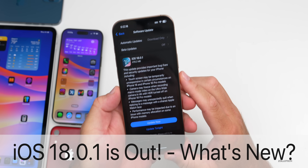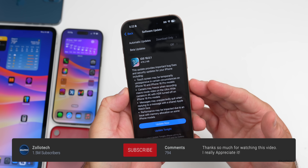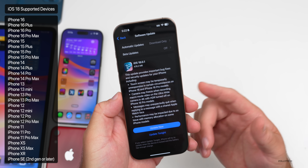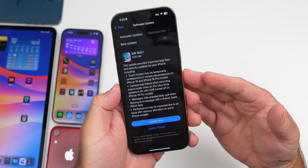Hi everyone, Aaron here for Zollotech. Today Apple released iOS 18.0.1 to the public. iOS 18.0.1 is available around the world at the same time for everyone, as long as you're not a beta tester. If you are a beta tester or developer, you won't have this update as you're on a newer version and you'll have to wait for the next iOS 18.1 update.